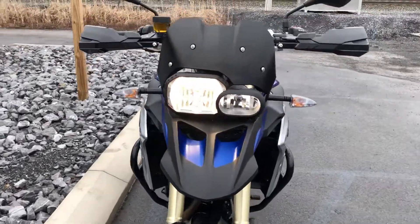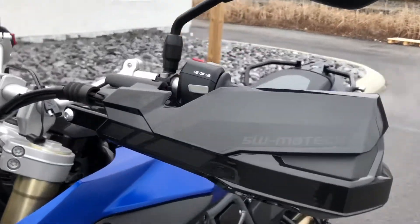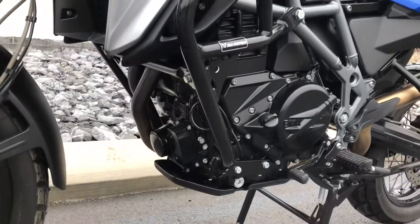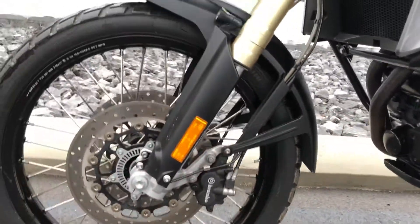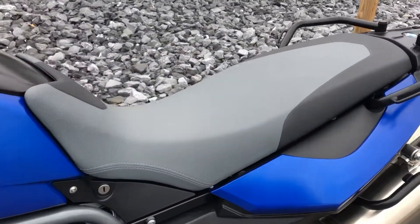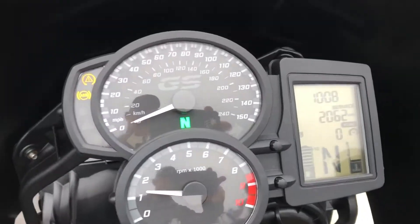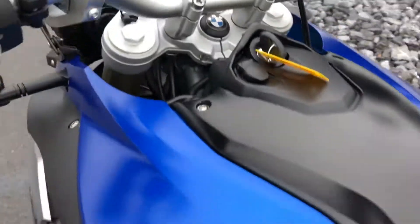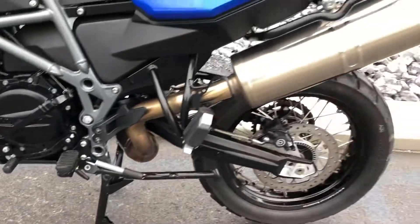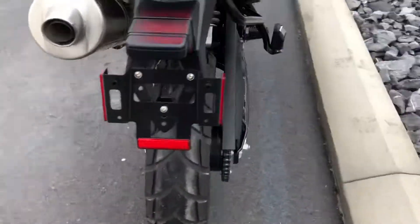This bike is in mint condition with some nice extras from SW Motech, including handguards and crash bars. The bike is super clean at 2,062 miles. Walking around, I didn't see a significant scratch of any kind on this motorcycle — it has never been down.